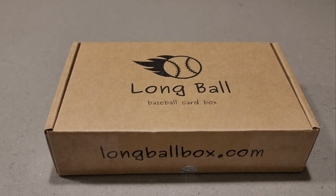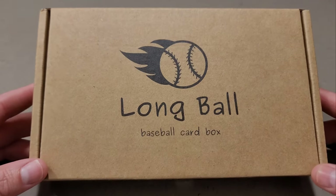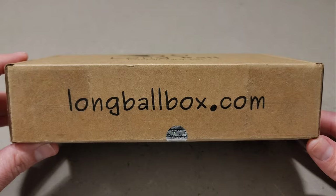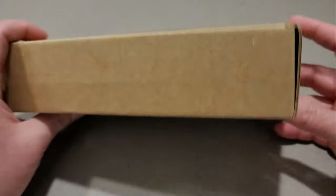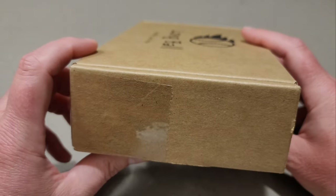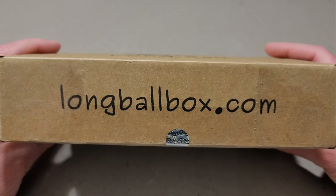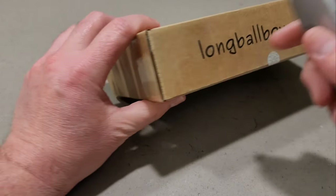Hey everyone, it's Brad here at Doogie's Dugout, and today I'm gonna be ripping open my monthly subscription box from longballbox.com. Long Ball Cards is a monthly subscription box delivered straight to the door. There's the web address if you guys want to go check it out — I'll put the link in the description.